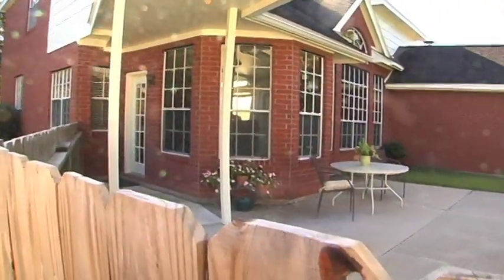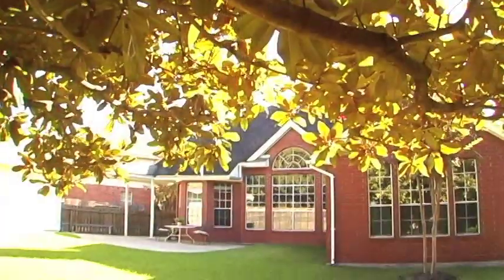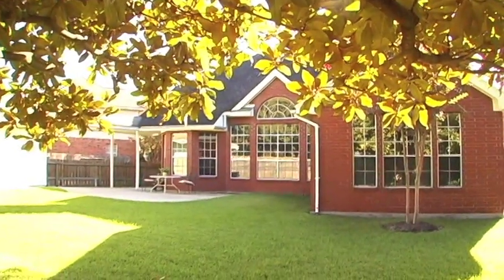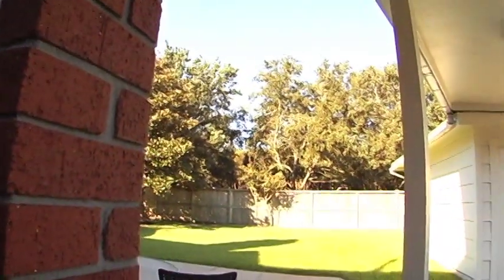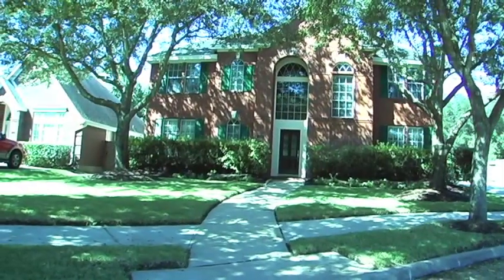One of the greatest features of this home is the fantastic large backyard. There is a sprinkler system in front and back. The exterior of the house is mostly brick. Make your appointment today to see 106 Huggins Ferry.